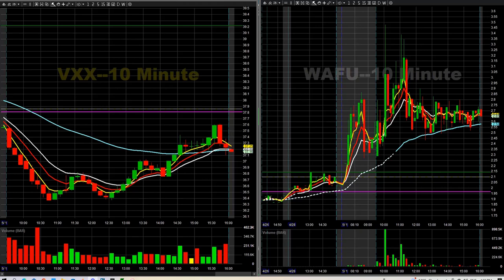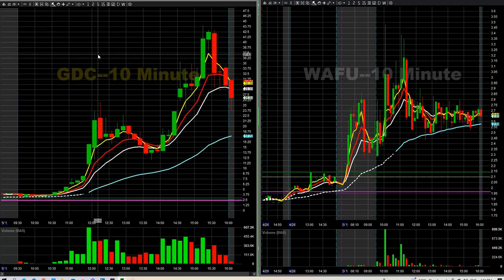Hey traders, welcome to the day trading recap. Today is May 1st, 2023. Started off the month with a pretty good day, so I'm happy about that — some really nice follow-through on a bunch of things today. A couple of different trade ideas we'll go over. On the equity side first: GDC — we ended up getting in right here as it was flagging out, and it ended up being a 20-point-plus trade on that idea.